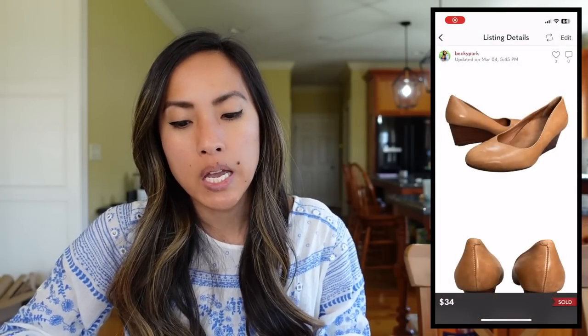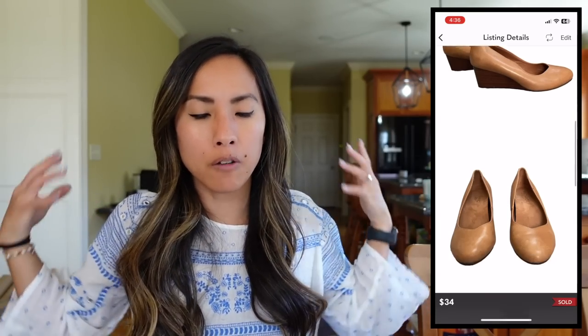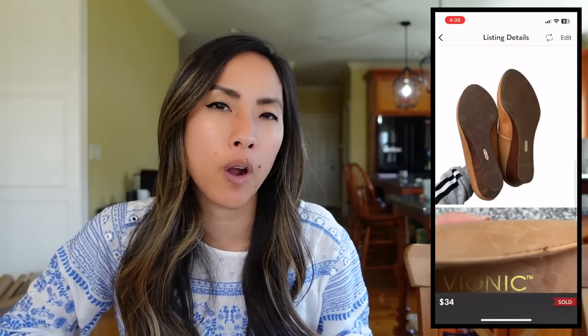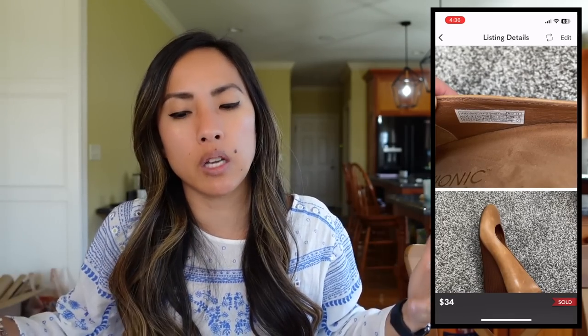Moving into March 4th, which was a Saturday. On Poshmark I sold this pair of Vionic Antonia tan leather slip-on wedges in a size 8.5. I also put 'classic' and 'neutral' in the listing title to give it every opportunity to be found in search. Those sold for $34. I had $5.99 into them from a local Goodwill, and I made a net profit of $21.21. Vionic is definitely one of my favorite shoe brands to pick up — it moves pretty quickly and has really great resale value.